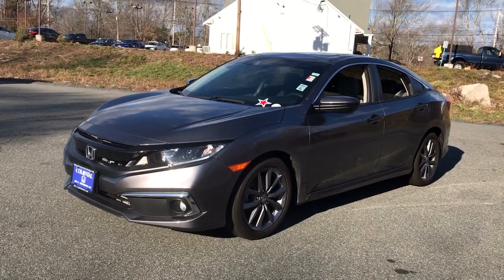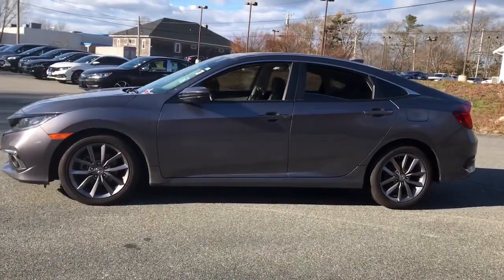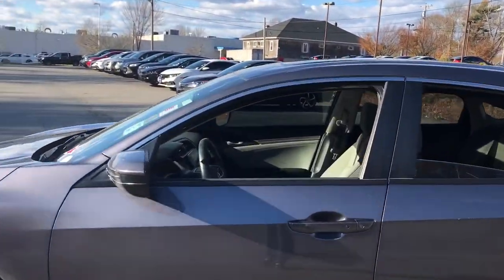Look no further than the 2020 Honda Civic. This vehicle is an outstanding buy with fewer than 15,000 miles on the odometer.